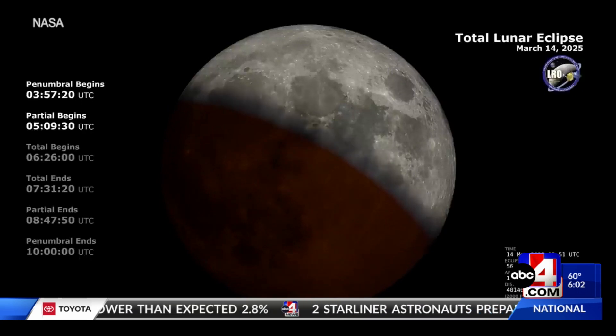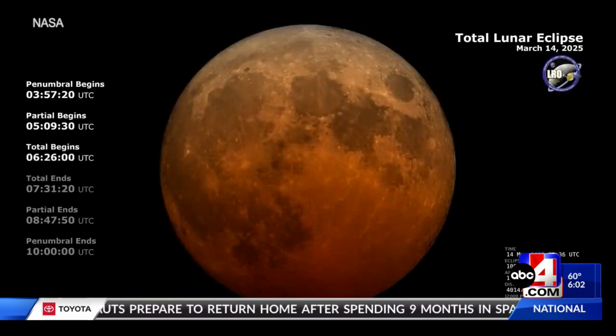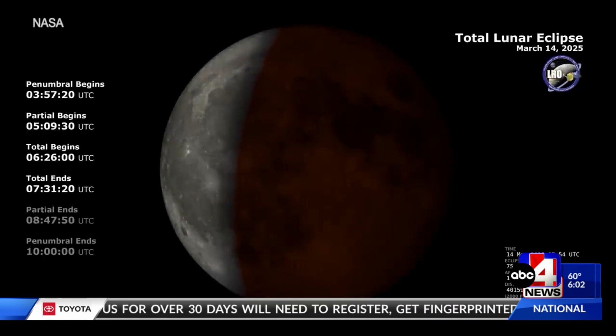And instead of illuminating the full moon, we get to cast a shadow on it. This month's full moon is the worm moon. What's kind of exciting about these is even though you don't set your watch by them, they're totally predictable. We know when they're going to happen for the next decade, the next century.